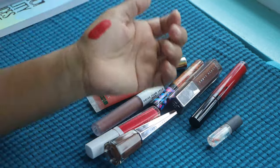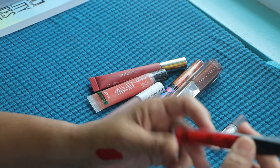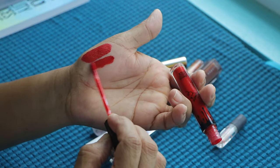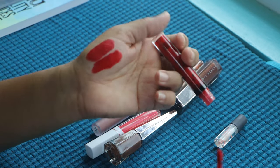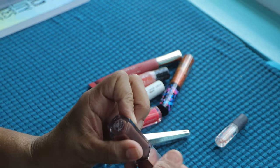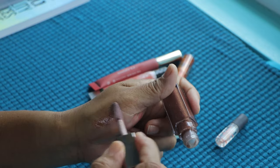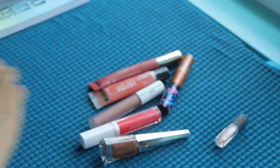Then we have one similar — it's from Kylie. I have this for a long time but I don't think I have used it at all. It's the Velvet Liquid Lipstick. Oh, this is absolutely pretty — almost the same shade. Then we have the Fenty Gloss Bomb in Hot Chocolate. I haven't used this so much but it's very nice, just glossy and not sticky at all.